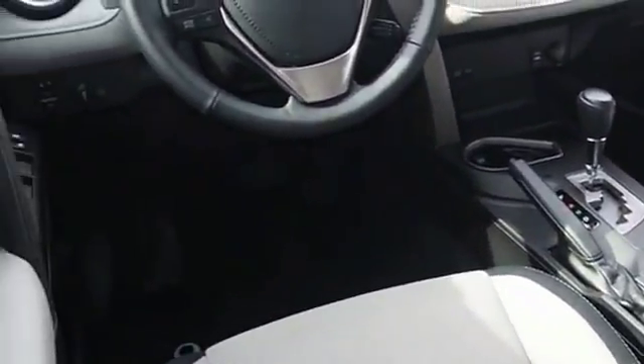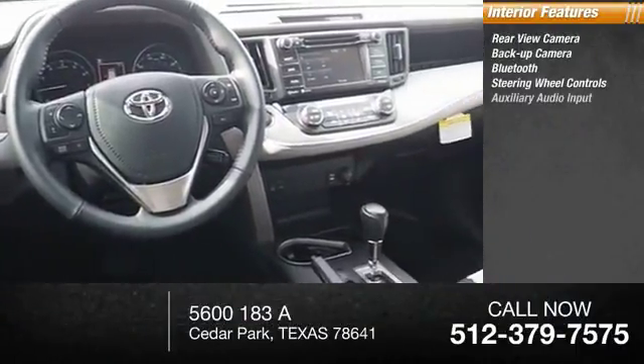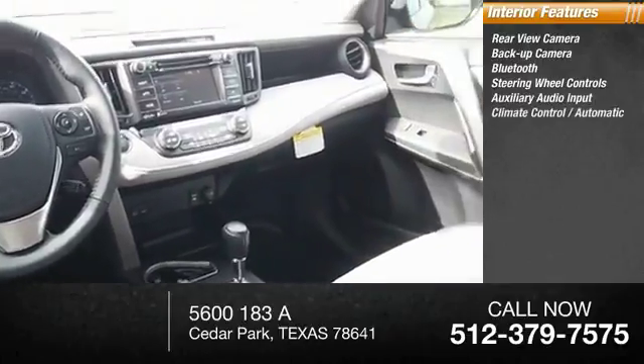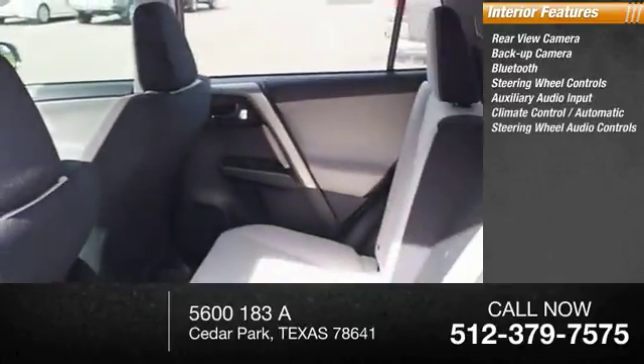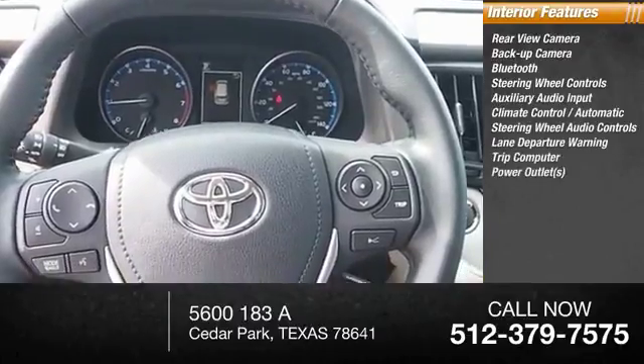Inside you'll find a rear view camera, backup camera, Bluetooth, steering wheel controls, auxiliary audio input, automatic climate control, lane departure warning, trip computer, and power outlets.